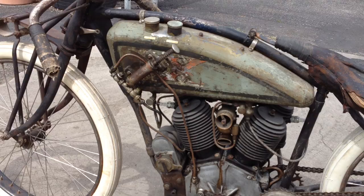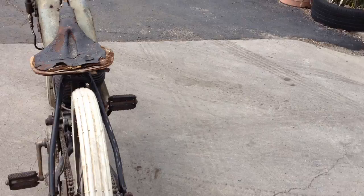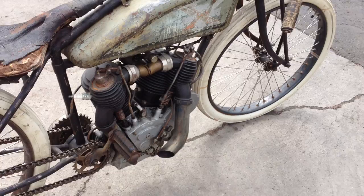This bike went on to win many, many events, racing against the Harley, Indian 8 Valves, and all the rest of the manufacturers back in the day. And the big valve was quite successful.